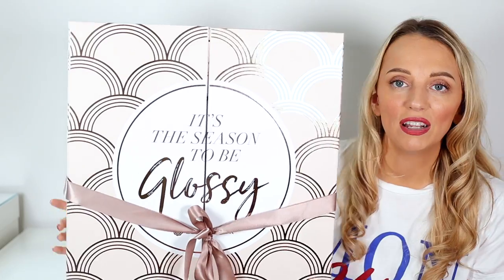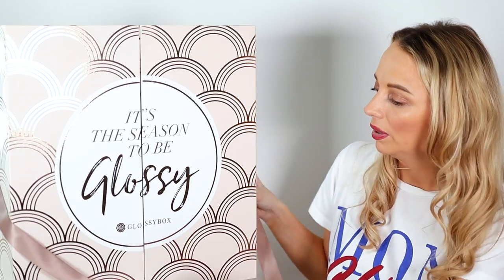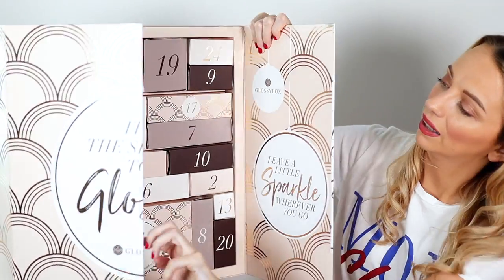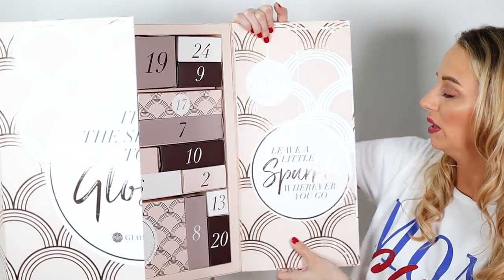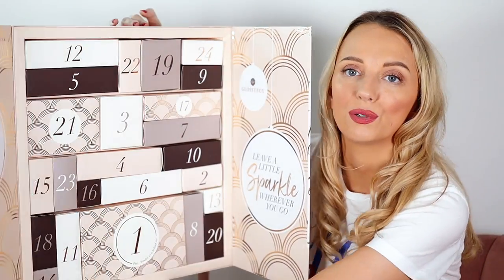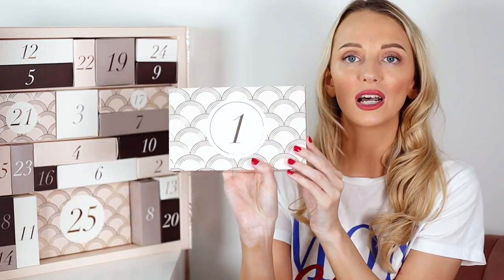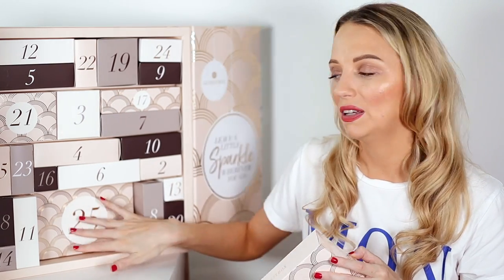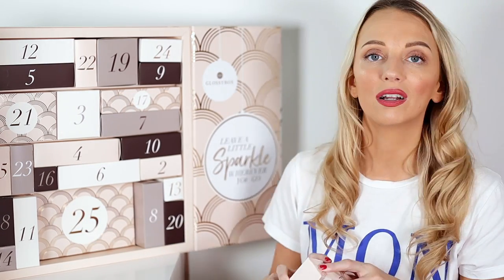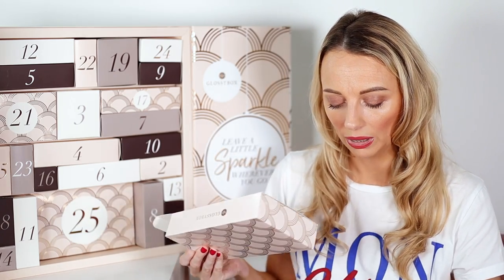If you are a subscriber you can already pre-order this, but it goes on general sale from today. It comes in a very similar style to last year's calendar with a lovely bow. Let's open it up — it's like a big massive present! It says 'Hello gorgeous, leave a little sparkle wherever you go.' Number 25 is hidden behind door number one.